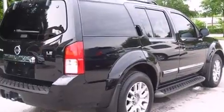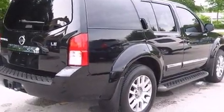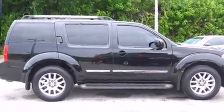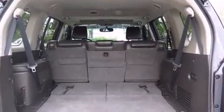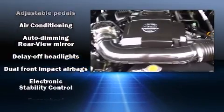Third-row seats expand the maximum passenger capacity to seven. For drivers who enjoy the natural environment, a power moonroof allows an infusion of fresh air. A premium sound system drives 10 speakers, providing you and your passengers a sensational audio experience.